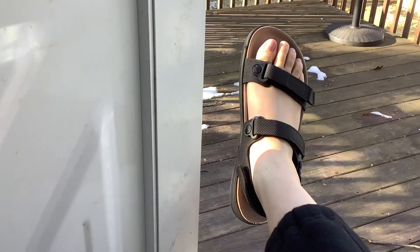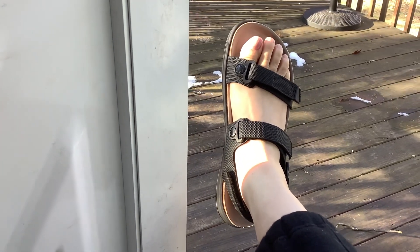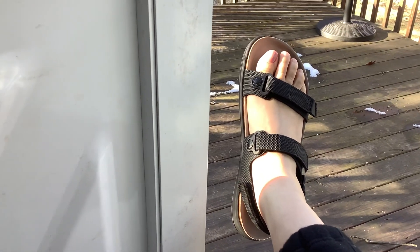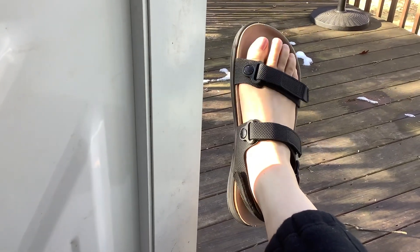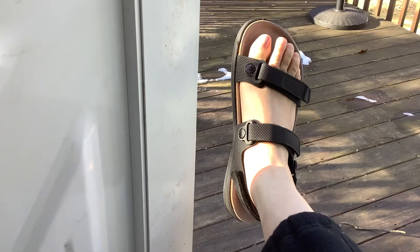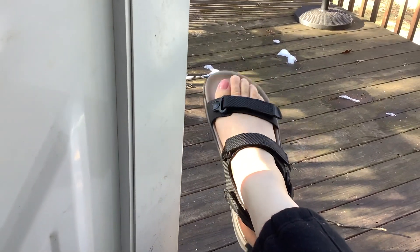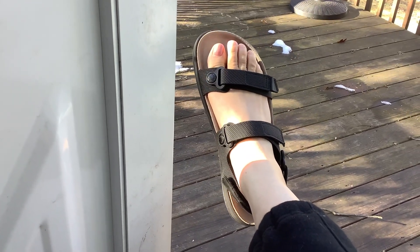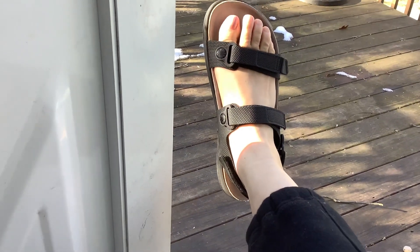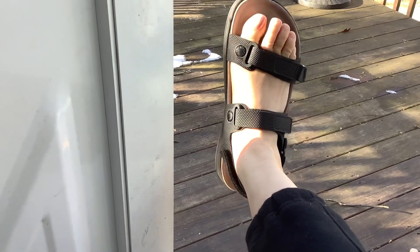Hey YouTube. Today is the first day after quite a few days of very bad weather in the Northeast. It's the first sunny, not too windy day, so I thought I would model my Birkenstocks.